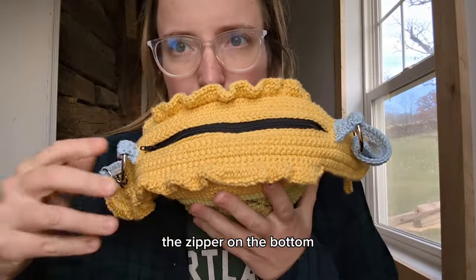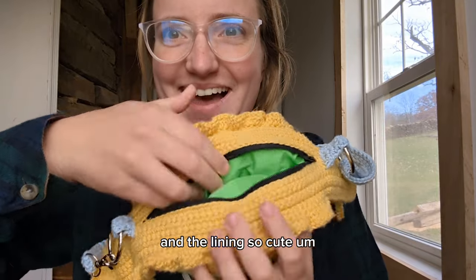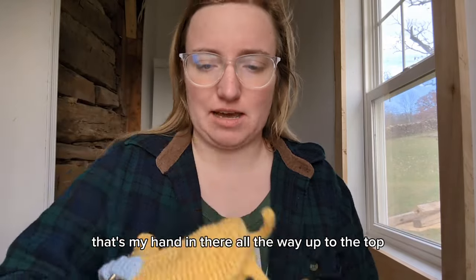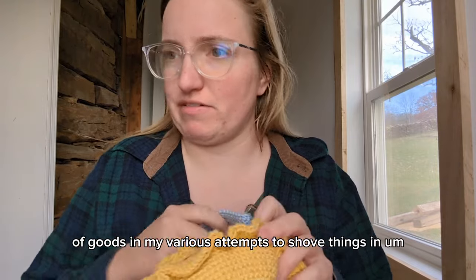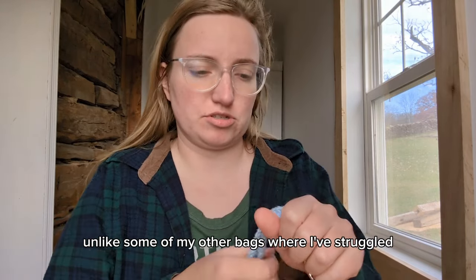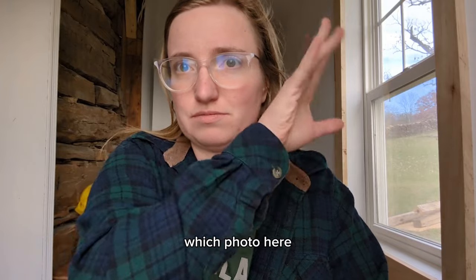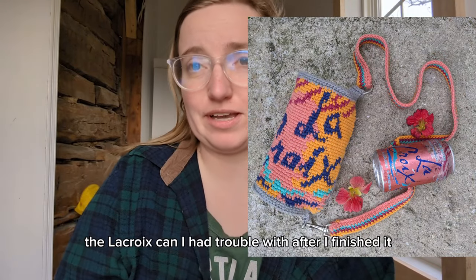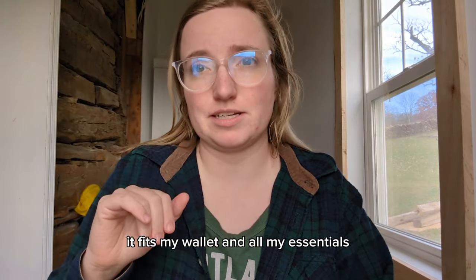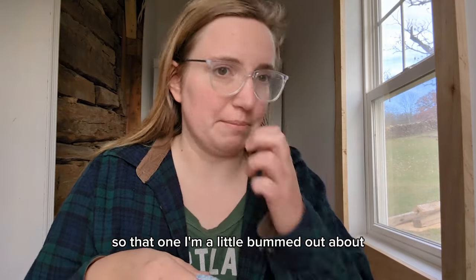The zipper is on the bottom, so this goes against your back or front, however you want to wear it. You can get stuff in there - my hand fits all the way up to the top. It has fit quite a lot of goods in my various attempts to shove things in. Unlike some of my other bags where I've struggled to make them big enough - namely the LaCroix can bag - that one I had trouble with after I finished it. I was really devastated because it fits my wallet and all my essentials except for my phone, and I really want my phone to be in a bag.